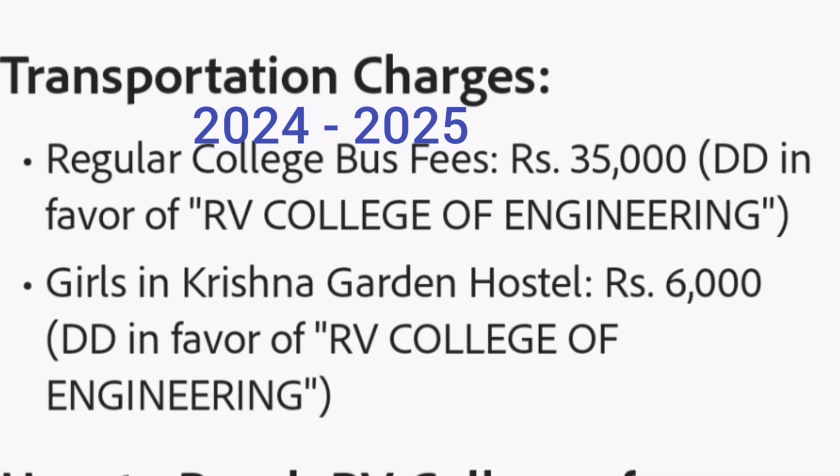Regarding transportation: if you are using the college bus, the regular fee is ₹35,000 and you will need to provide a DD in favor of RV College of Engineering. For girls staying in the Krishna Garden hostel, which is outside campus, if you are using the college transportation service, you have to pay ₹6,000 for transport from your hostel to the RV campus, and this is a one-year fee.